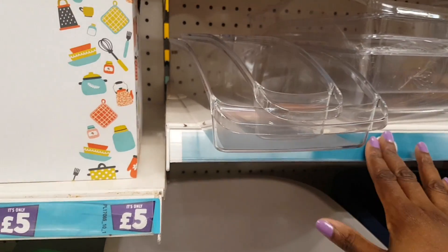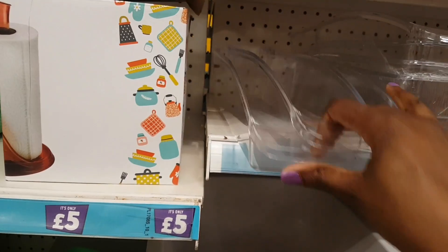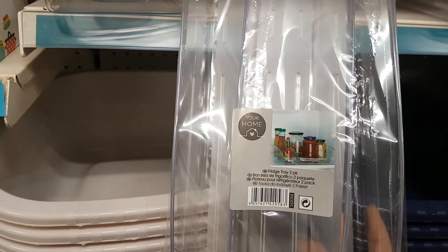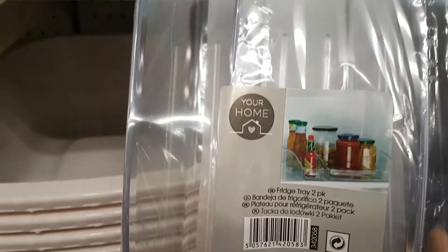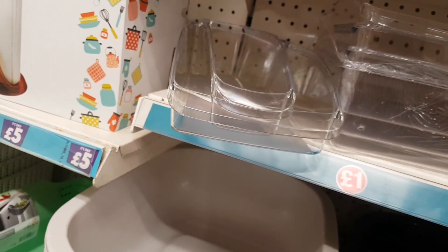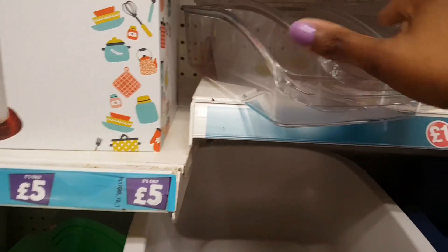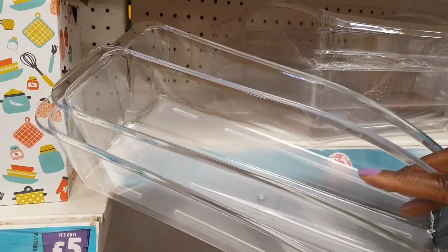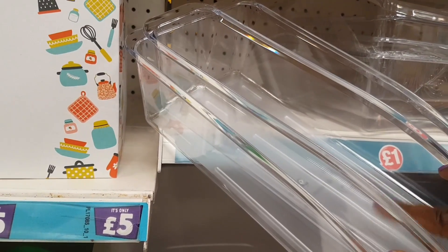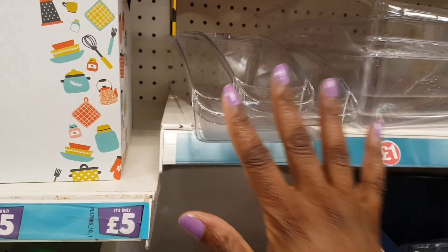There are fridge organisers — you get two in a pack, one smaller thinner one and one larger. These can be used beyond the fridge: the shape is perfect for holding cleaning products in a cleaning cupboard, for instance.